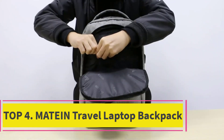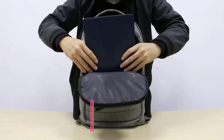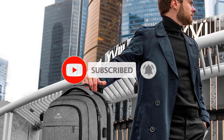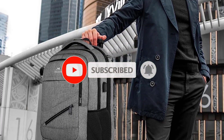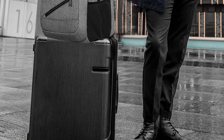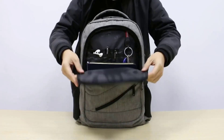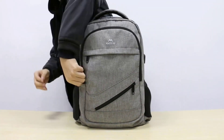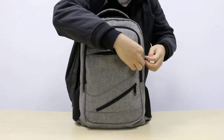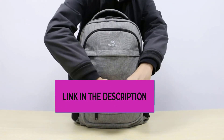Top four: Matein travel laptop backpack — a great travel gift idea. This laptop backpack for men is the best choice of gifts for graduates such as college graduates. Designed for men or women, it works as a Christmas gift, Thanksgiving gift, Valentine's Day gift, or special birthday gift for him or her — your husband, daughter, son, father, mother, or friends.